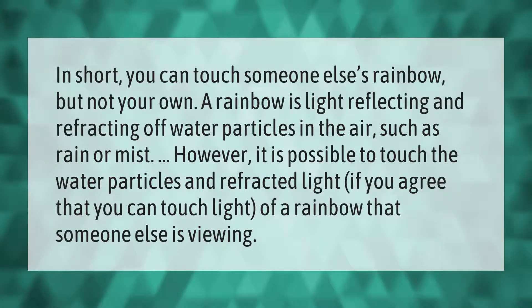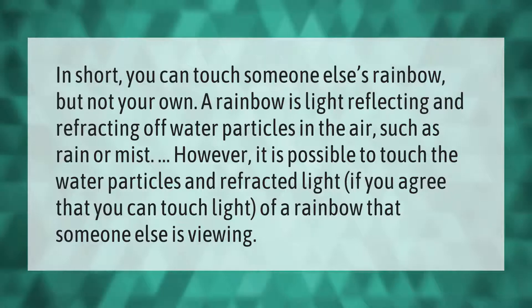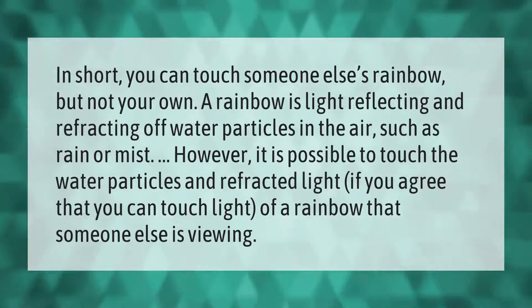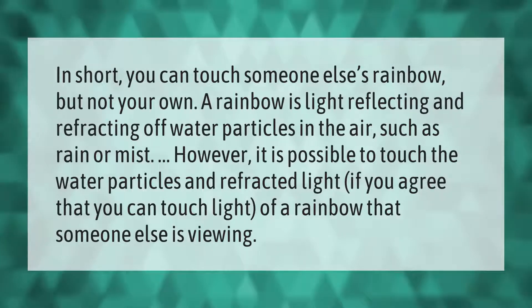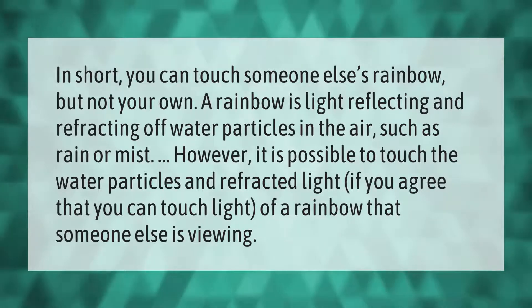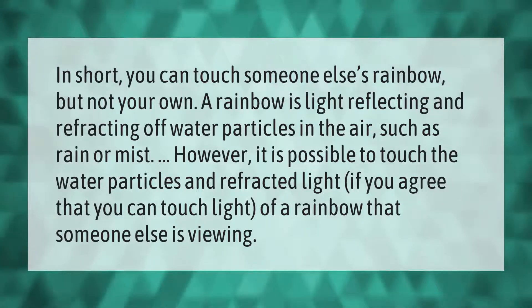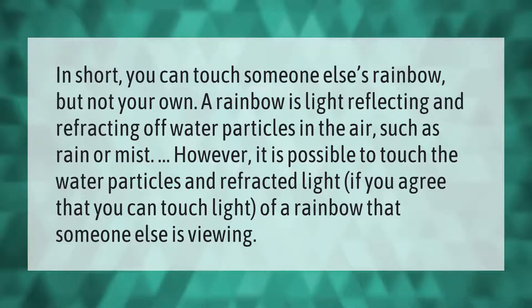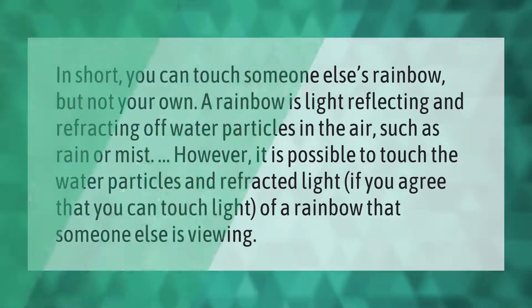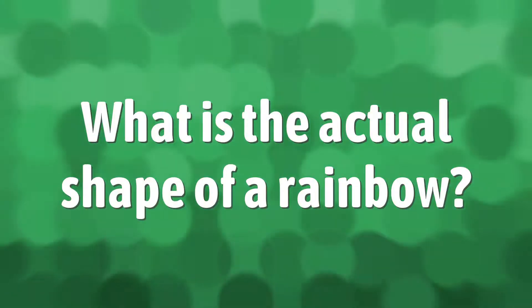You can touch someone else's rainbow, but not your own. A rainbow is light reflecting and refracting off water particles in the air, such as rain or mist. However, it is possible to touch the water particles and refracted light if you agree that you can touch the light of a rainbow that someone else is viewing.